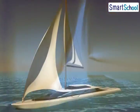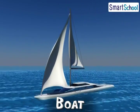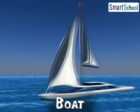This is a boat. It travels on water. Can you see how fast this is travelling? It is a very enjoyable experience to travel in a boat.